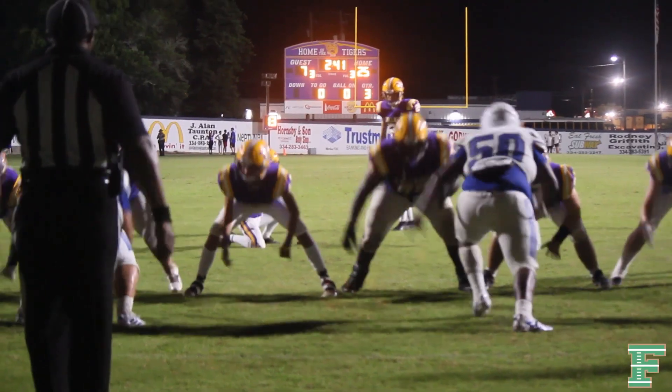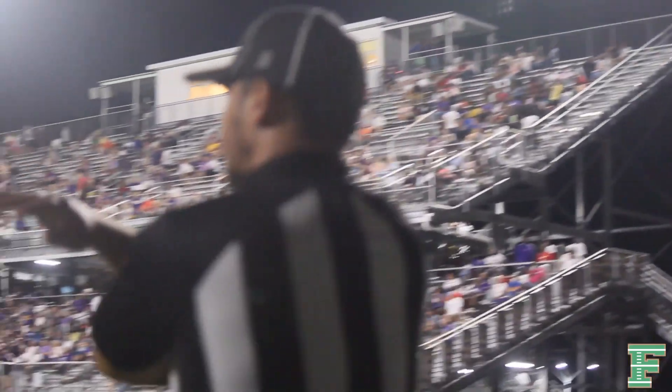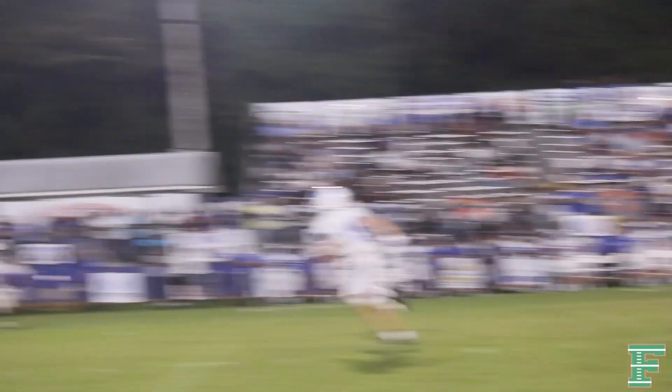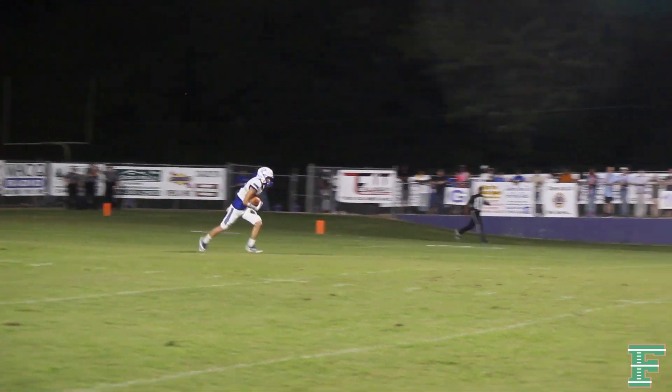2:41 as they get ready for the extra point try. Carswell coming on, snap and hold, but kicks up — and this one is no good, missed it left. It remains 25 to 7. Tallahassee on top with 2:41 left in the third quarter. Tallahassee Tigers football on WTLS, Tallahassee Times TV, and Spectrum.